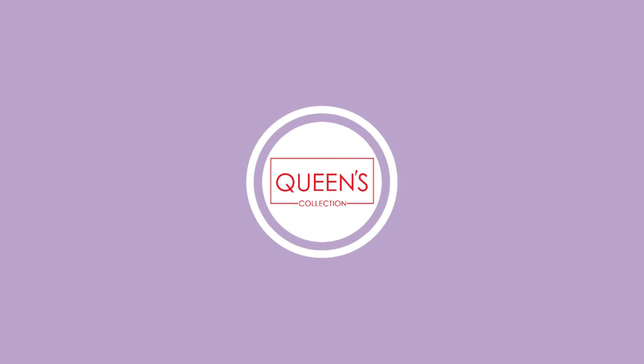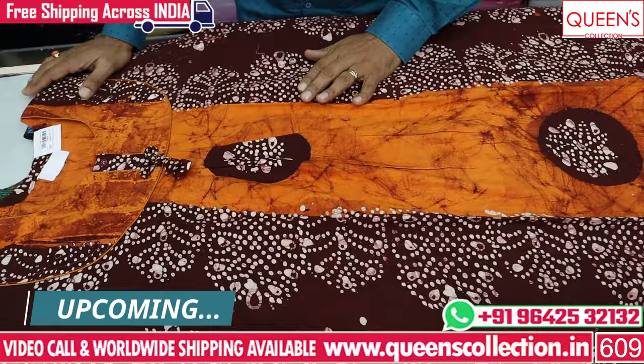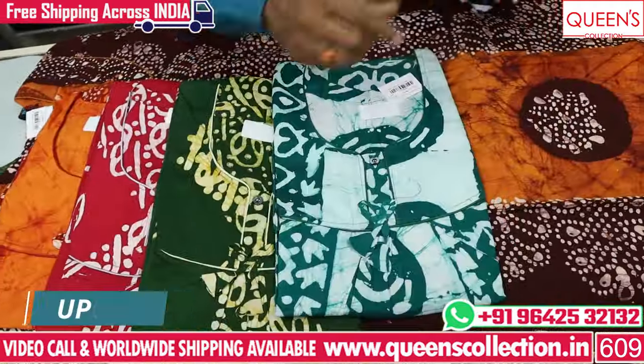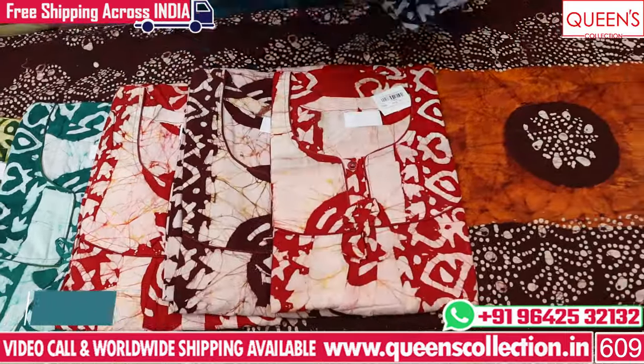Hi friends, last time I had a nice night video, thank you very much. A lot of customers have called, a lot of customers have seen the video. Most of the stock has been sold within 2-3 days. Today I am showing a nice new video with a lot of different collections.